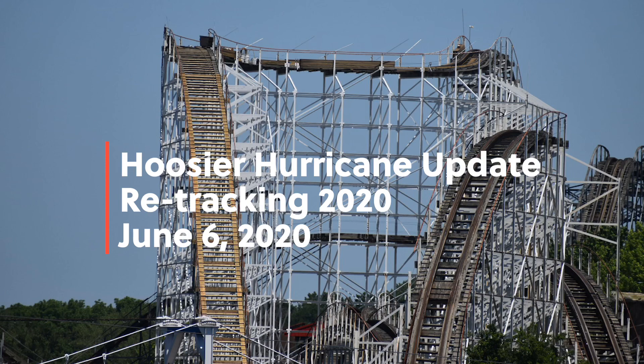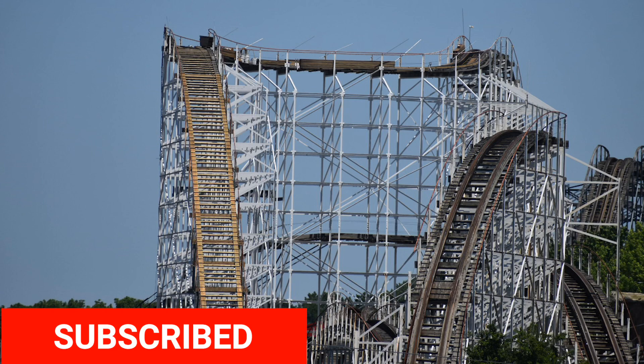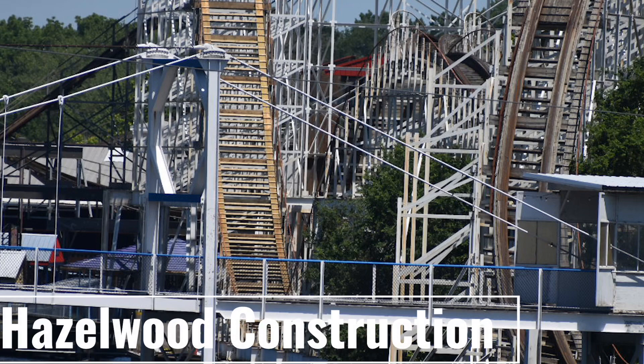This is Chris from Midwest Coast Fans bringing you a quick Hoosier Hurricane update from the retracking 2020, from this past Saturday, June 6th. Please be sure to hit that subscribe button so you're notified of future videos. As you can see from the last update, great progress has been made — Hazel Construction are the ones doing this retracking.